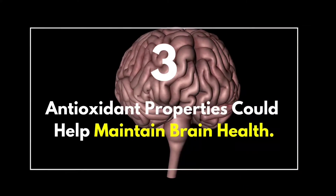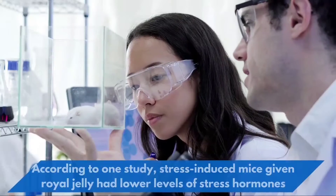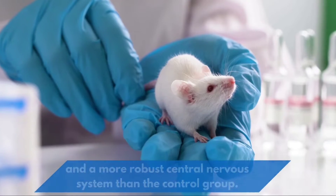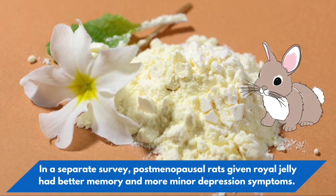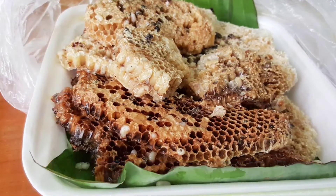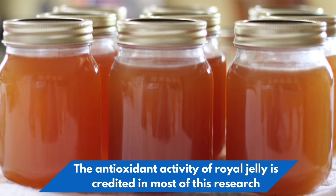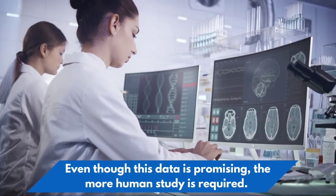3. Antioxidant properties could help maintain brain health. Royal jelly has been shown to improve brain function. According to one study, stress-induced mice given royal jelly had lower levels of stress hormones and a more robust central nervous system than the control group. In a separate study, post-menopausal rats given royal jelly had better memory and fewer depression symptoms. Another animal study found that rats given royal jelly were more capable of removing chemical deposits in the brain linked to Alzheimer's disease. The antioxidant activity of royal jelly is credited for the protective effect on brain and nerve tissue, though more human study is required.